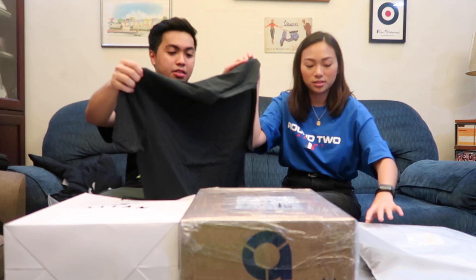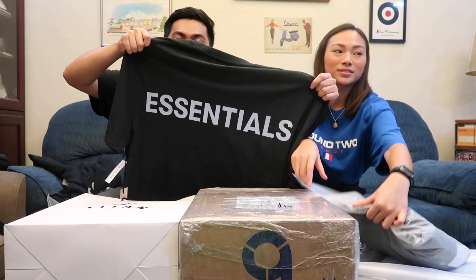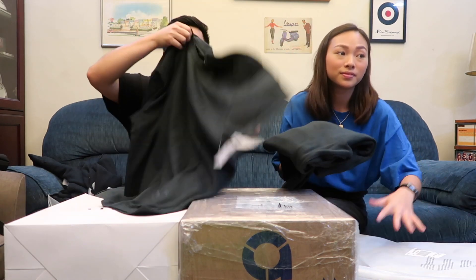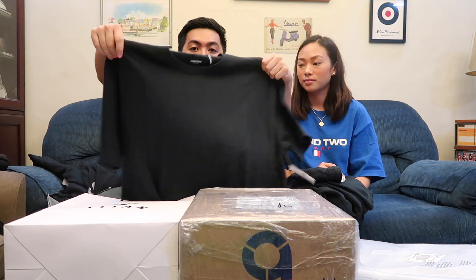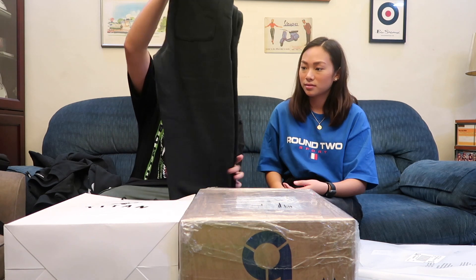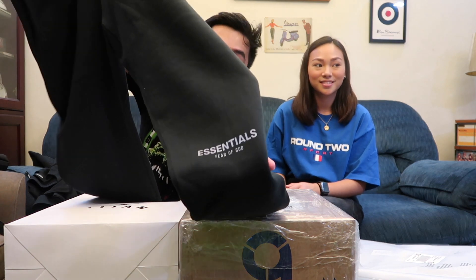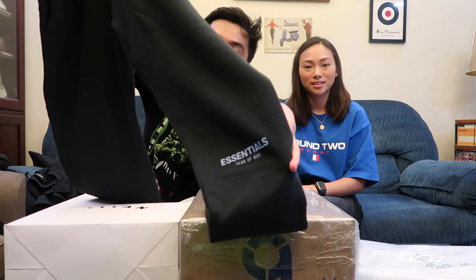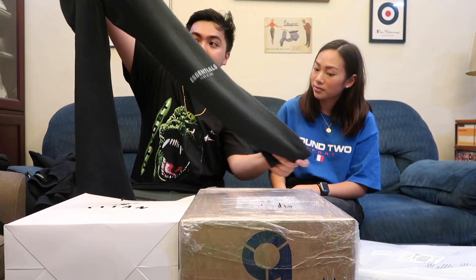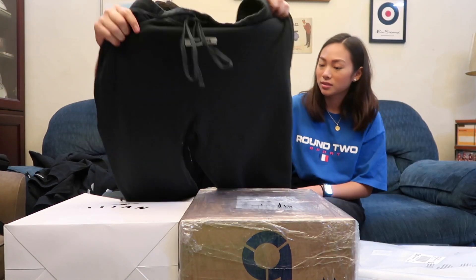Next we have a shirt. Same thing — it has the word 'Essentials' on the front. It retailed for around $40. Super nice piece. After that, we have a pair of sweatpants with the Essentials branding. It stacks on top of your sneakers very nicely. Make sure you go true to size. Personal pair of Fear of God Essentials sweatpants.